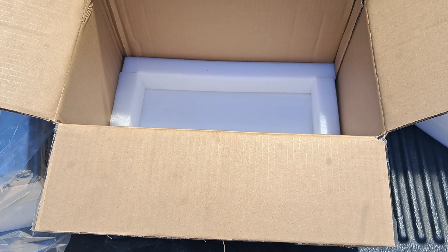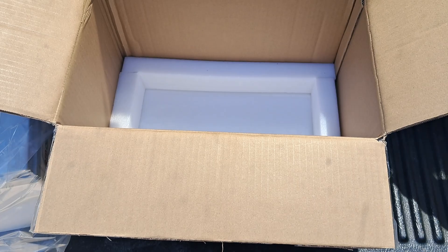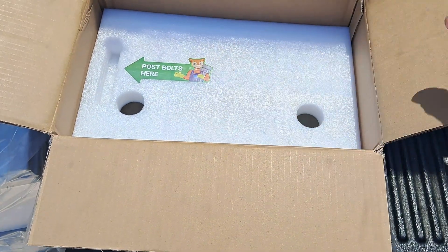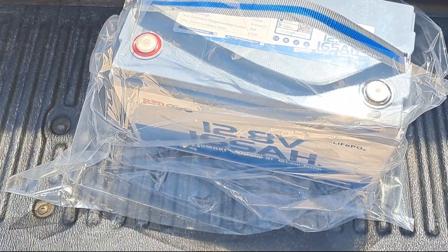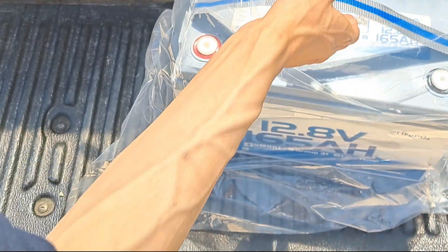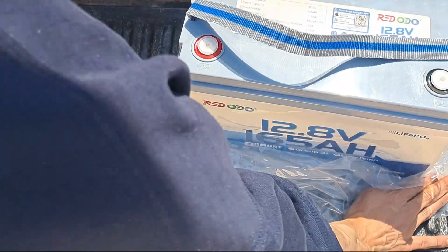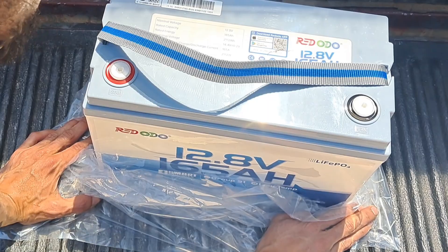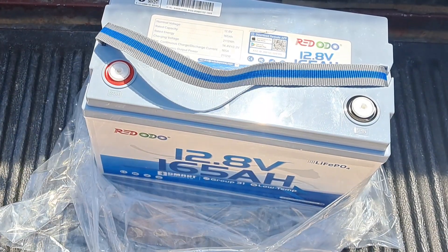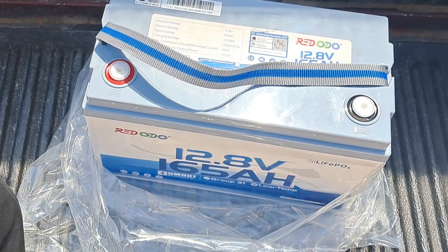That's nice packaging — really clean. So yeah, that's actually not bad for weight, pretty manageable. I like the strap they put on it. This is a 165 amp hour battery and it's a Group 31 sized battery.